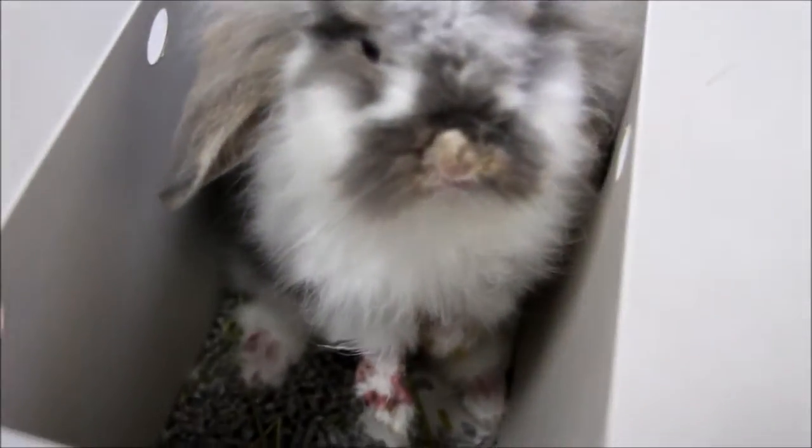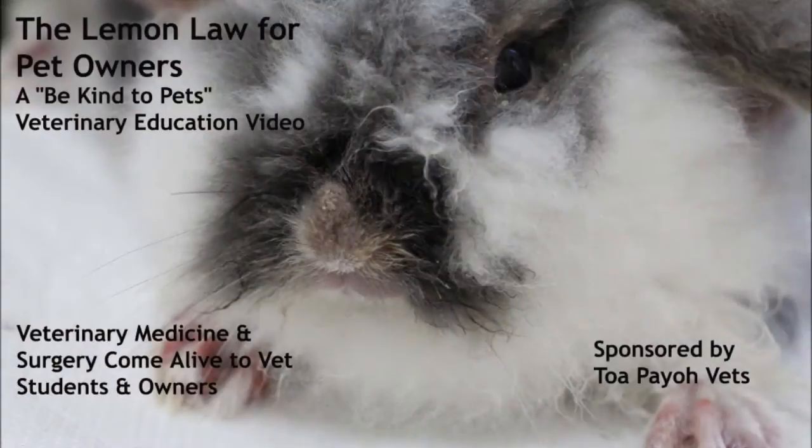Many of us have probably considered buying a pet at some point before. But what if it looks like this soon after you buy it? Not very nice, isn't it? Good thing the Lemon Law has your back.